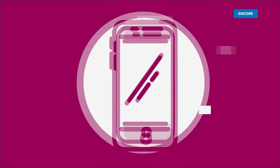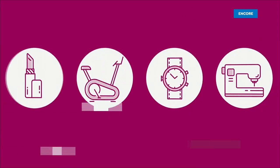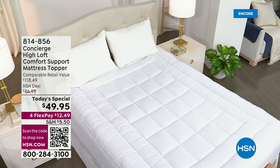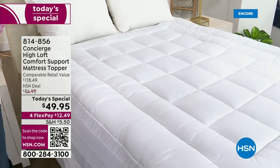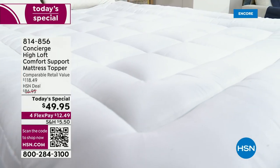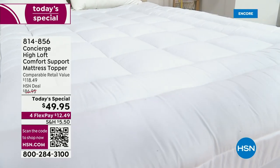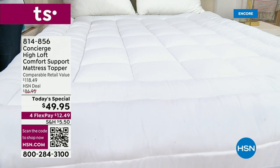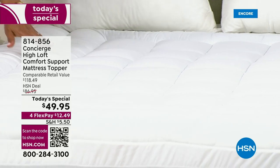Today's special is the best value of the day. You are looking at the Concierge Highloft Comfort Support Mattress Topper. We've never done this mattress topper before. Most importantly, it is $49.95, and the retail value on this is a whopping $118.49 — just shy of $70 off today.